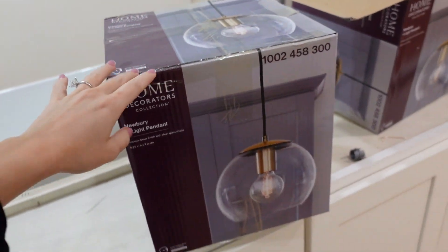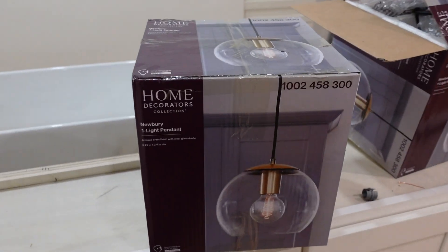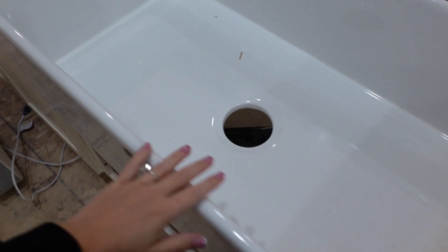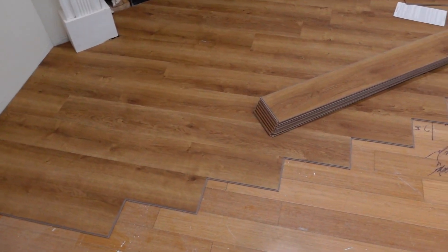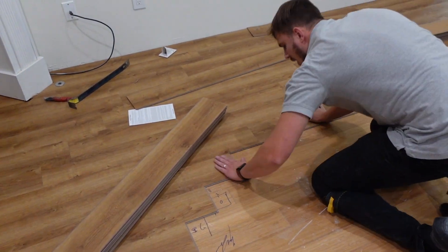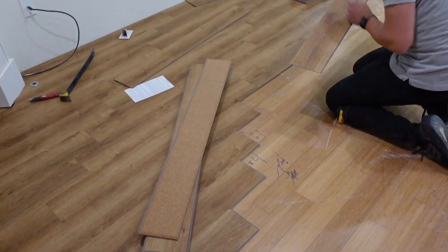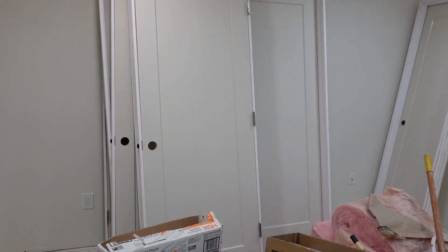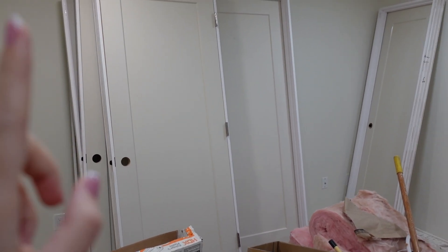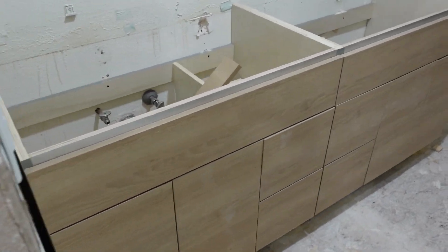These pendant lights are actually too short for a vaulted ceiling, so I'm gonna have to return these and find some longer ones. Our kitchen sink — I love how massive the sink is. Flooring is getting installed. We already have our doors delivered which they need to be painted. We took out the ugly vanity that was here before and installed our bathroom vanities.